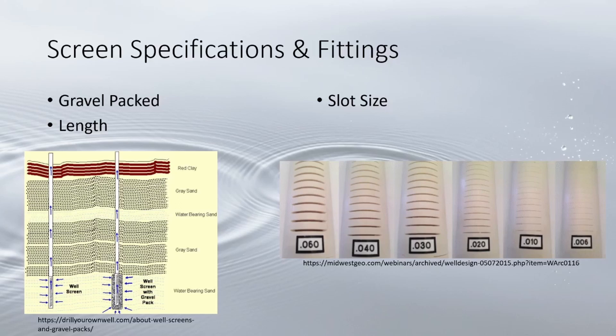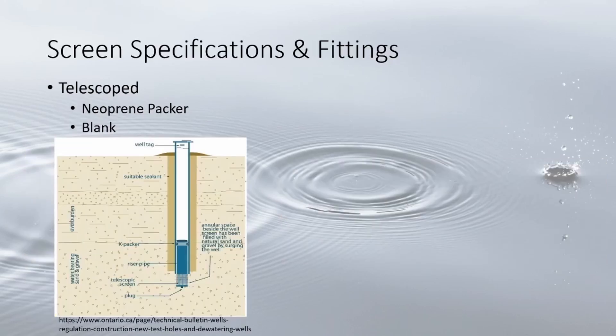Screens often fall into two categories: telescoped or attached. Telescoped involves lowering the screen to the bottom of the well and then pulling back the casing the length of the screen. This reduces problems from collapsing sediment and allows screens to be replaced without breaking the grout seal.